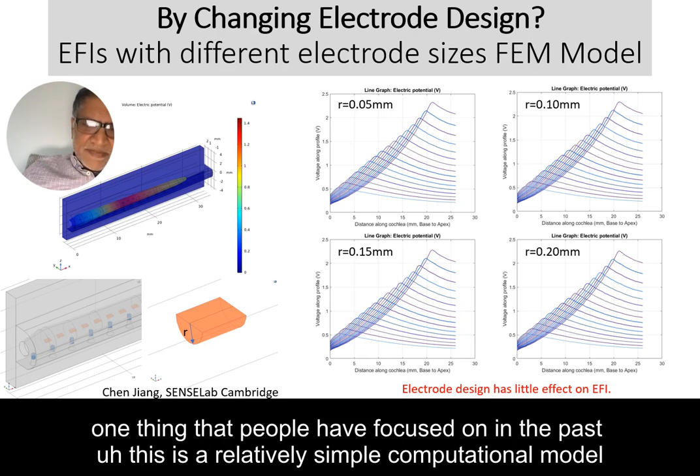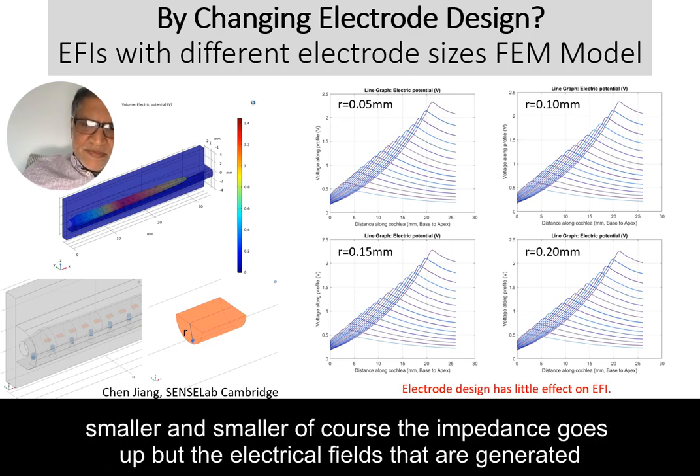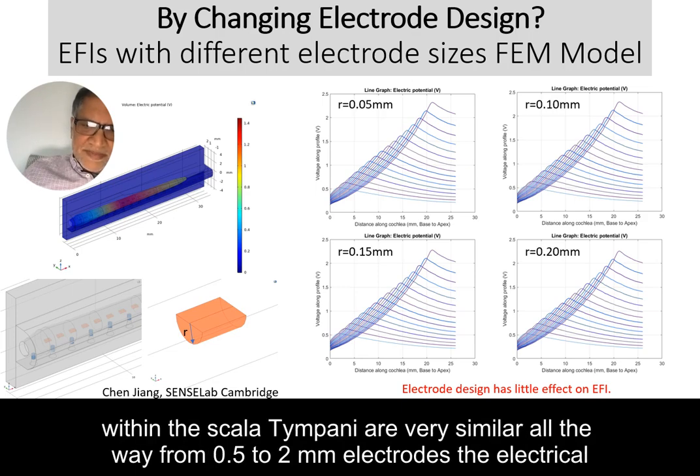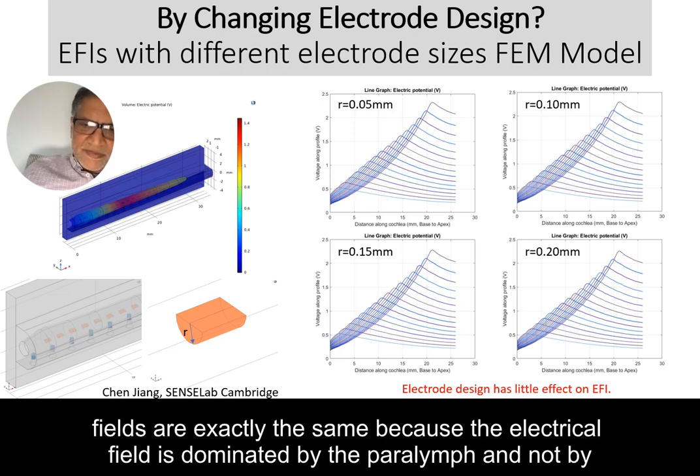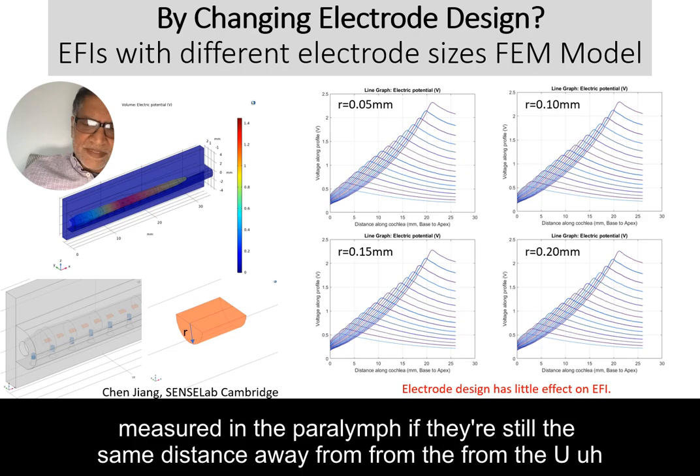This is a relatively simple computational model. When we make electrodes smaller and smaller, impedance goes up, but the electrical fields generated within the scala tympani are very similar all the way from 0.05 to 0.2 millimeter electrodes. The electrical field is dominated by the perilymph and not by electrode size, so having more small electrodes won't necessarily give you smaller, more focused fields if they're still the same distance away from the spiral ganglion cells.